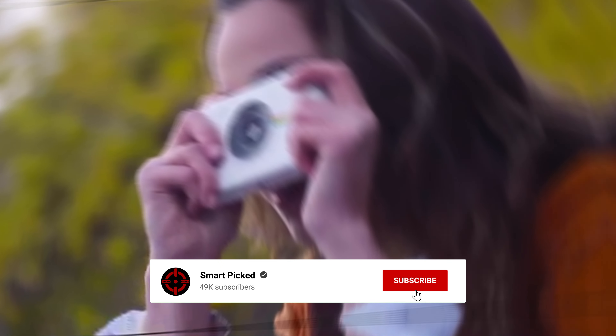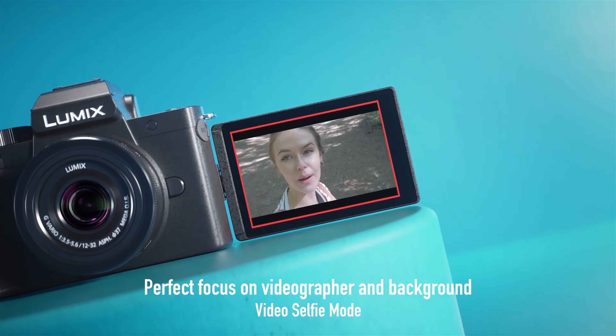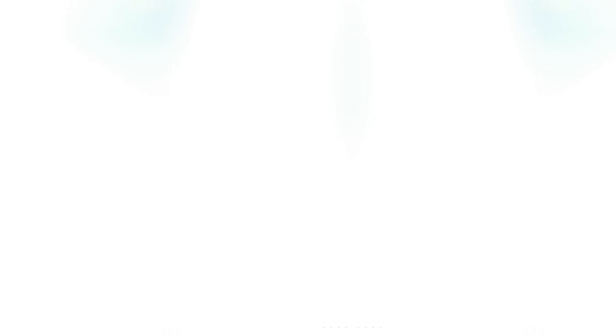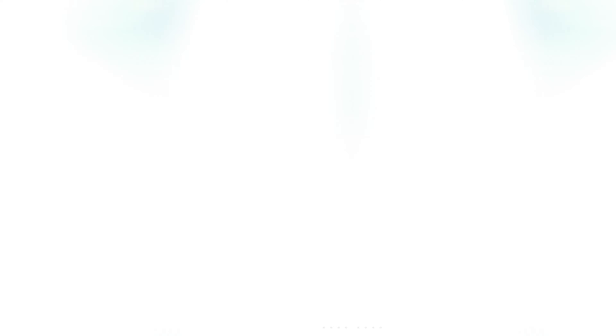That's a wrap! We trust you enjoyed exploring our selection of best budget cameras. If you did, please show your support by giving us a thumbs up and clicking the subscribe button. Feel free to share in the comments which budget camera you're considering — let's turn your choice into reality. Thanks for tuning in, and we look forward to seeing you in our upcoming videos. We'll see you next time. Bye!